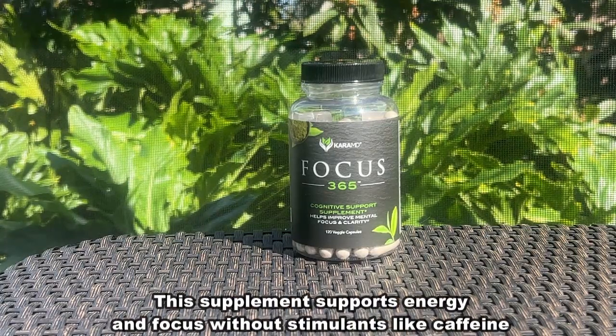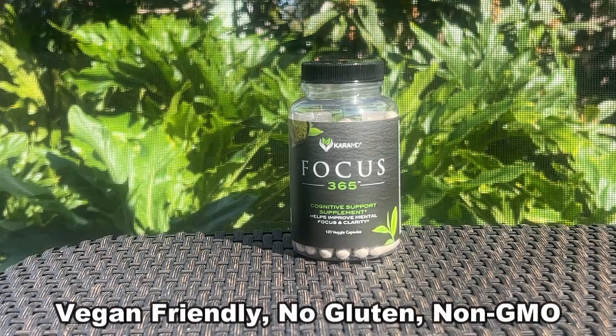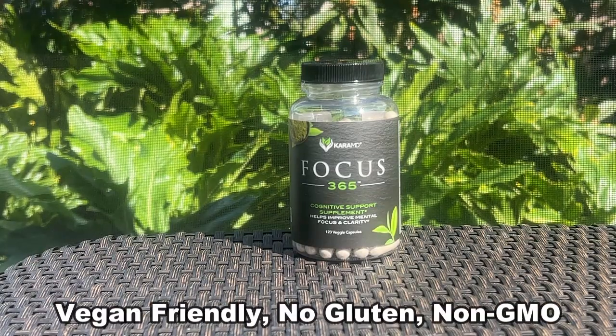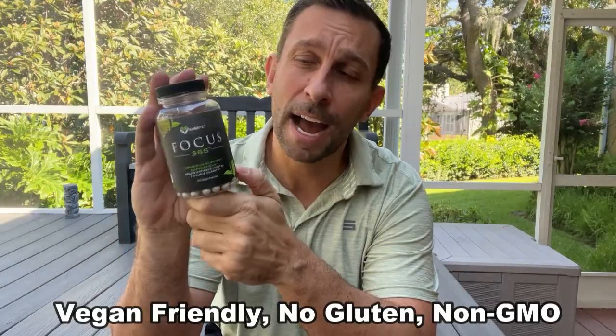Dr. Cara has dedicated his career to healthy living, getting rid of inflammation, helping you sleep better, and just helping you feel better. He's done a great job creating something that's GMP certified, formulated in the USA, doctor formulated, and just makes you feel better.